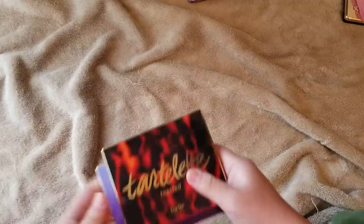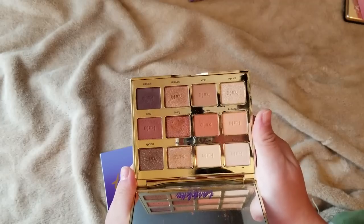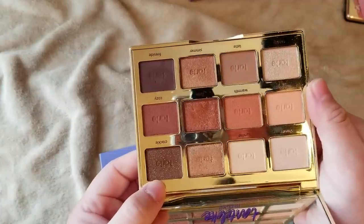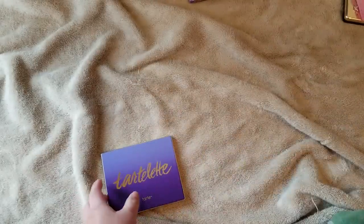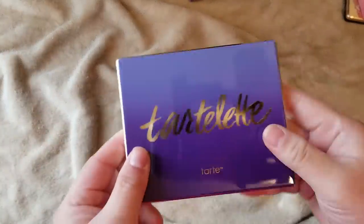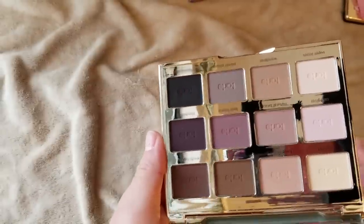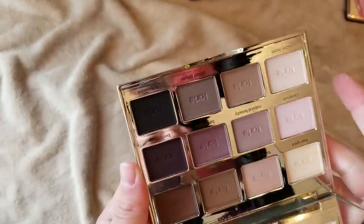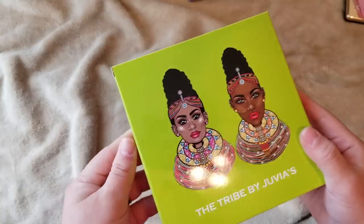Here are my other Tartlet palettes — the Tartlet Toasted, which I've used a couple of times. It's a nice warm palette; the only shade I really didn't like is Crackle, which is very glittery and has a lot of fallout. Otherwise I really like the rest — just warm neutrals. Maybe eventually I'll sell the vault altogether. And here's the regular Tartlet palette that I haven't even touched yet — it's a bunch of neutral mattes and more cool-toned shades I could use in conjunction with other palettes as a transition or base shade.